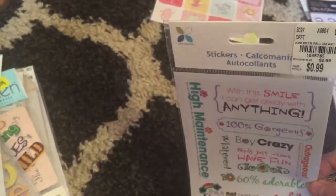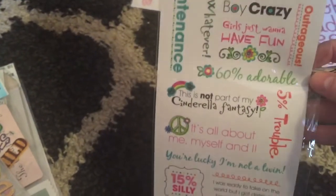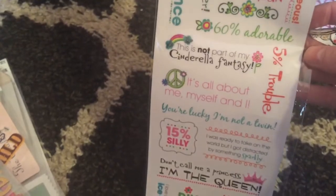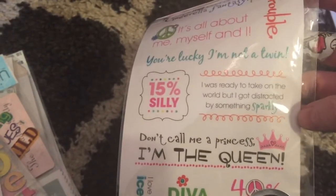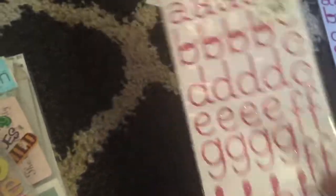This I loved — I got it today for $0.99. I think I'd seen it there before. But this one says 'this is not part of my Cinderella fantasy,' '5% trouble,' 'it's all about me, myself, and I.' I just think it's cute — I really love this one. 'I was ready to take on the world but I got distracted by something sparkly.' These are only $0.99. I got two of these because they're pink and sparkly.